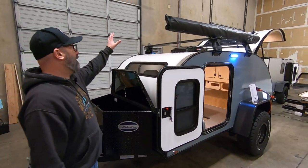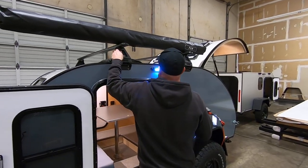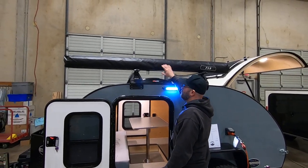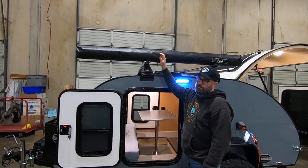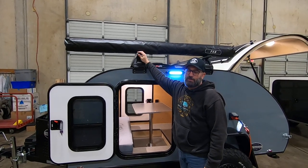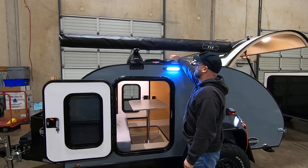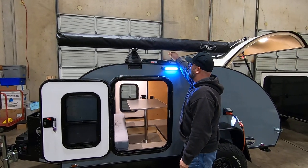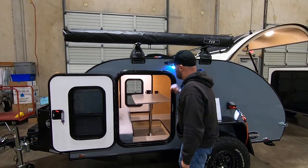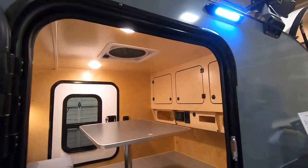On the roof, we have the Rhino Rack roof rack system and the Free Spirit 78-inch vehicle awning. This Rhino Rack system is great because it can hold all kinds of modern rack accessories — just about anything on the market. This trailer also has a Max Fan — it's the 10-speed Max Fan with a thermostat, and it's a really great option for a roof vent.